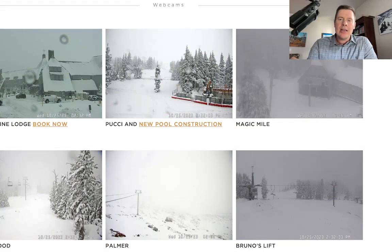Hey guys, it's Chris Tomer here. It is snowing up in the Pacific Northwest. This is Timberline Lodge up at Mount Hood. Snowed last night and most of today — they're reporting about a foot of new snow up there.